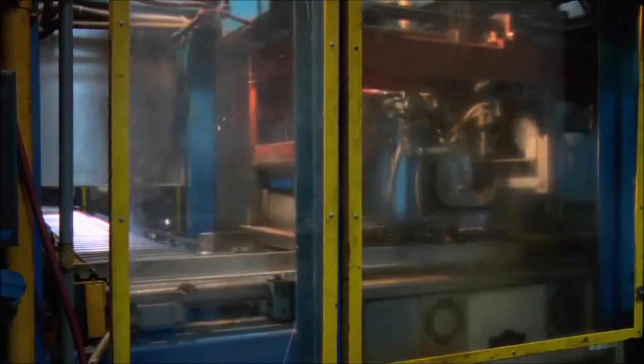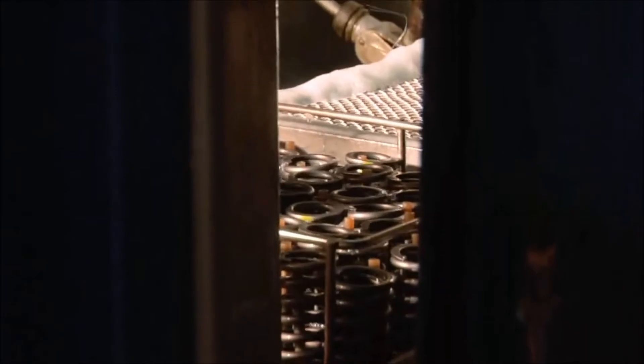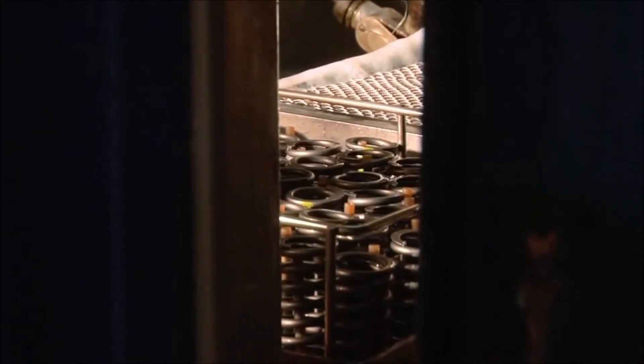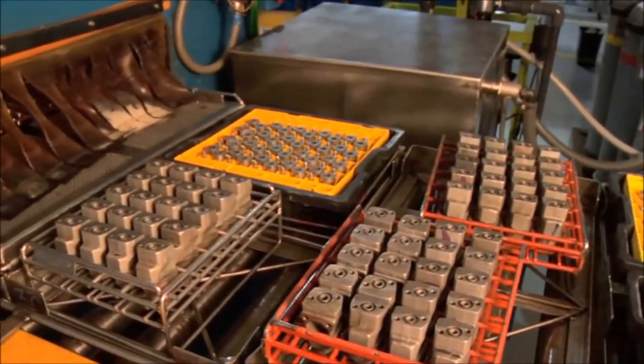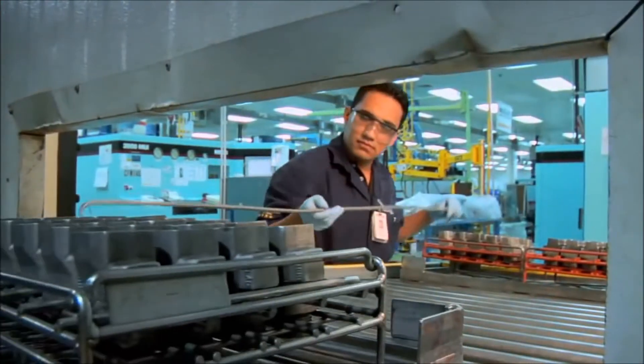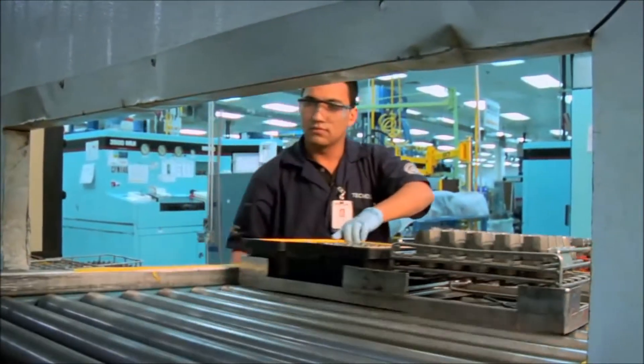To ensure consistent and effective cleaning, all washer processes are certified on a regular basis, and washer chemicals are audited at least once a day for proper concentration and cleanliness. The components exit the final wash machine and are fed directly into the assembly room. Only clean parts get in.